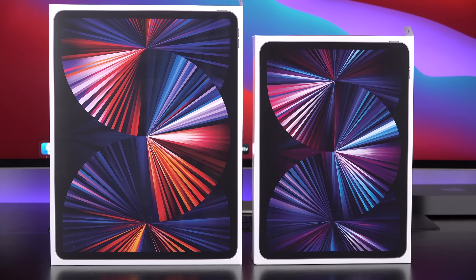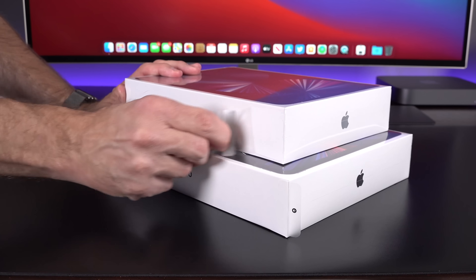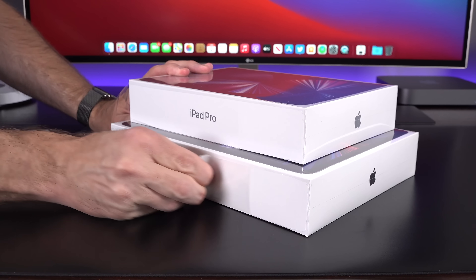Hey guys, this is Mike, the Detroit Borg, with the new iPad Pros for 2021 in both the 11-inch and 12.9-inch size.